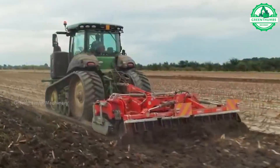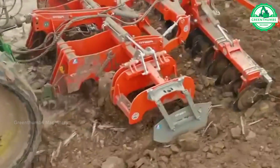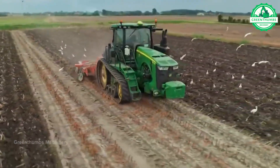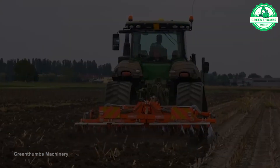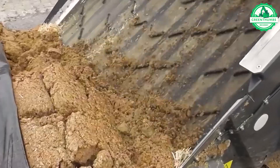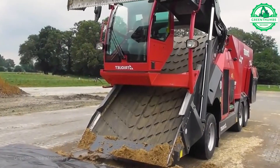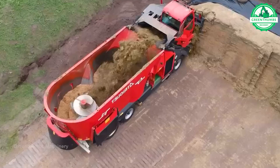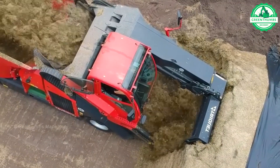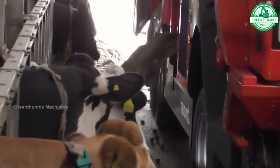The plow is a vital agricultural tool, turning soil for planting crops, improving fertility, and controlling weeds. A feed mixer is a machine used in agriculture to blend different ingredients to create animal feed. It consists of rotating blades or paddles that mix grains, proteins, minerals, and other nutrients into a homogeneous mixture. Feed mixers come in various sizes, from small-scale units for individual farms to large industrial ones for commercial feed production.